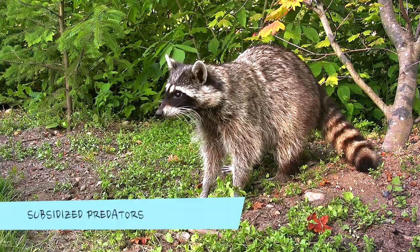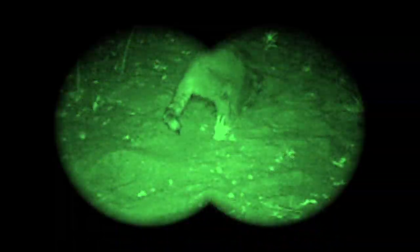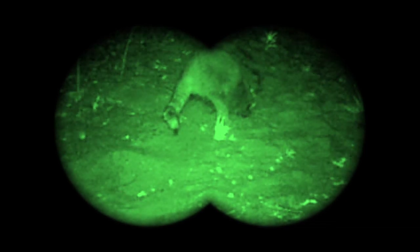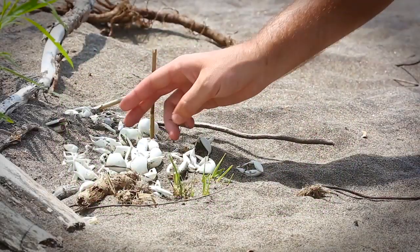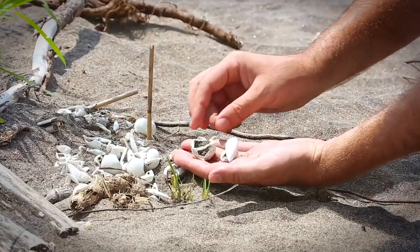Spiny softshell nests are under the constant threat of being destroyed by predators. While predators are a natural part of the ecosystem, increased human settlement has resulted in certain predator species, such as raccoons, skunks and foxes, reaching unnaturally high levels. These subsidized predators occur at high levels due to things like garbage and food crops provided by people. In areas where subsidized predators occur, nearly 100% of turtle nests are destroyed every single year.